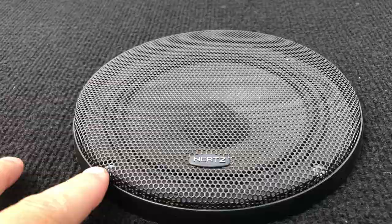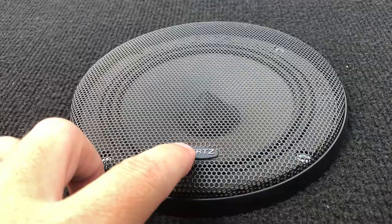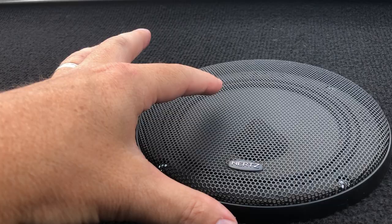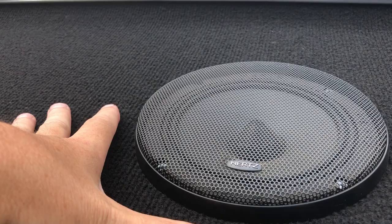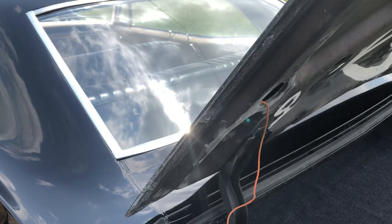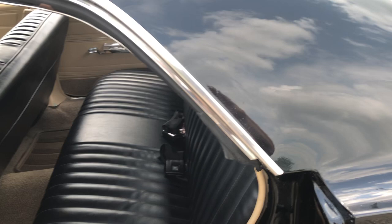Now the speakers — these are the correct speaker grills for the car, made by Hertz. We put speakers in the car where the original car did not have them, so that our radio plays. The original car had a system with tubing that came around, and there was a heat box underneath the package tray that would blow warm air up to help defrost the windows. I don't think it ever really worked, but it was supposed to.